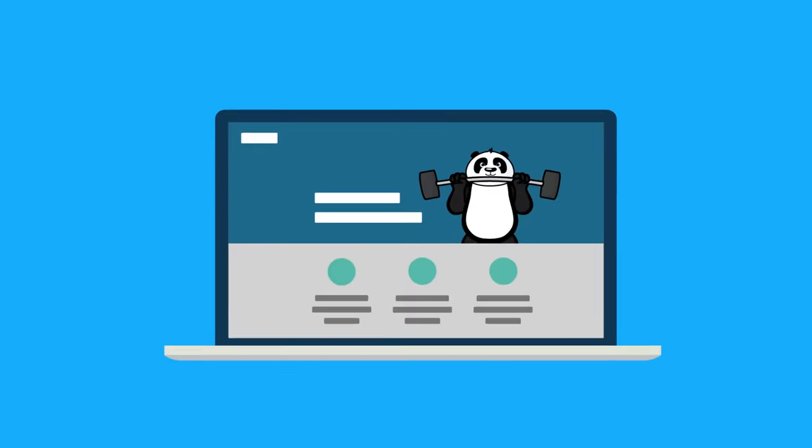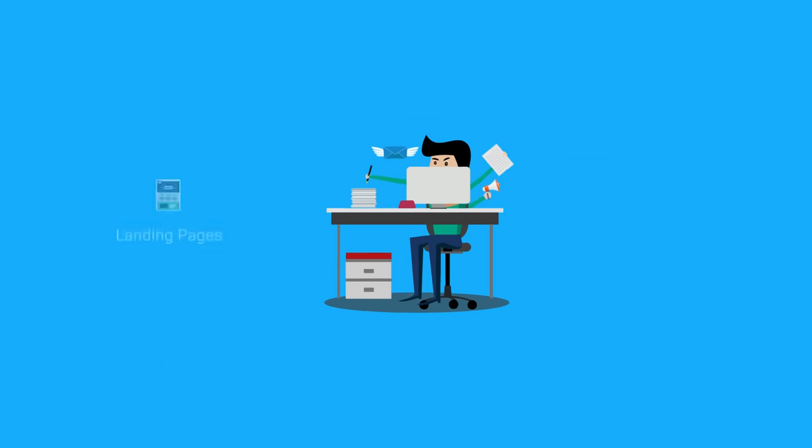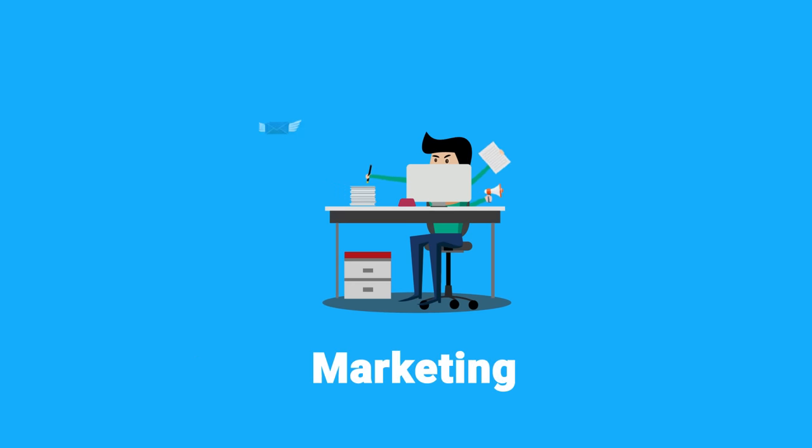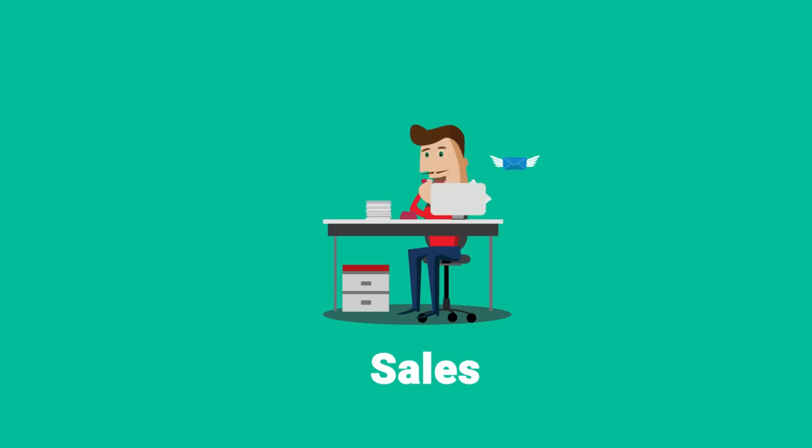You've built a stunning, optimized website for your business. Let me guess how it works. Your marketing team devotes every day driving visitors and turning them into leads. And your sales team spends its time collecting, qualifying, organizing, and chasing those leads.